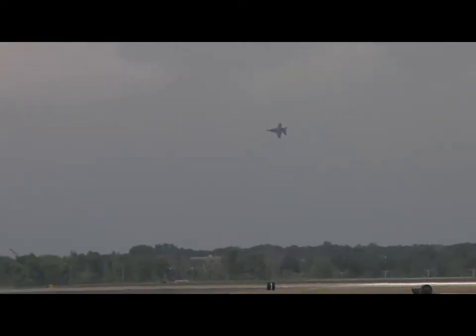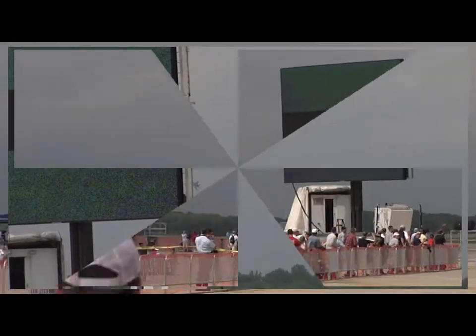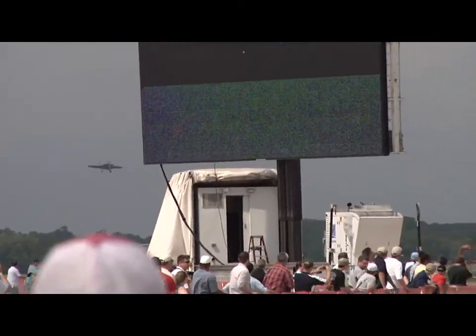Ladies and gentlemen, Andy and Durville will now set up for a carrier touch-and-go to a load transition. Listen to the power changes as he approaches to land right on a spot that's been predetermined here.